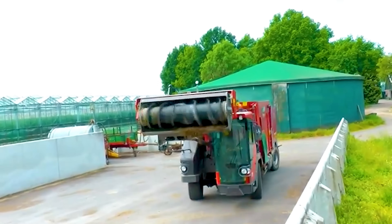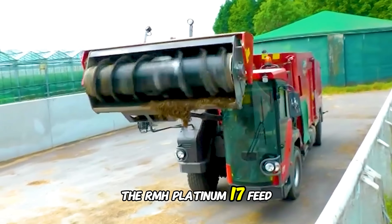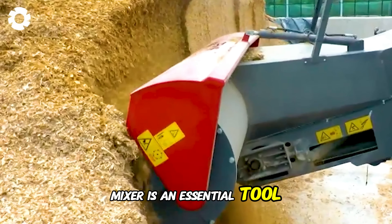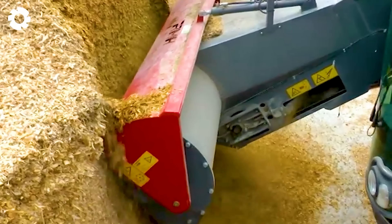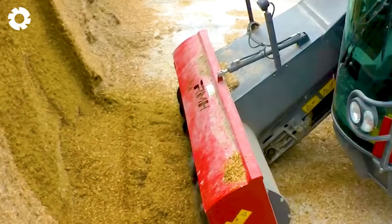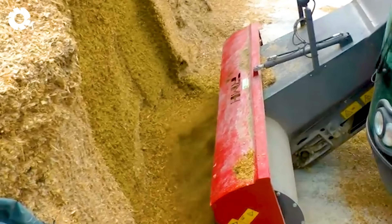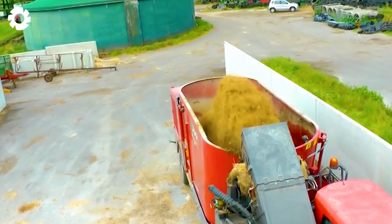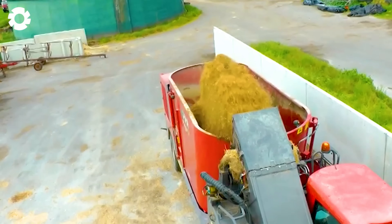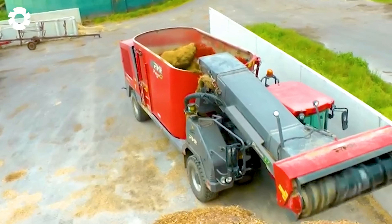In modern livestock farming, the RMH Platinum 17 feed mixer is an essential tool. With its powerful 200 horsepower engine, the vehicle mixes feed for livestock quickly and accurately, optimizing the process and enhancing work efficiency.